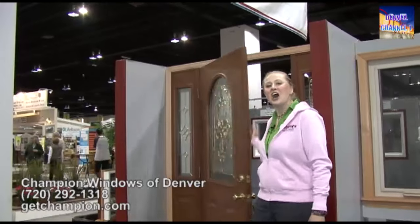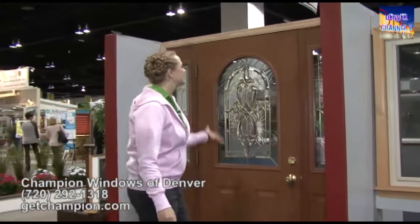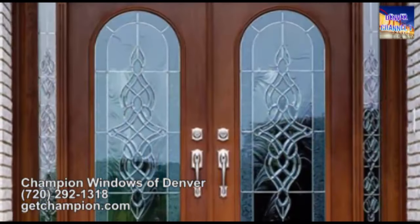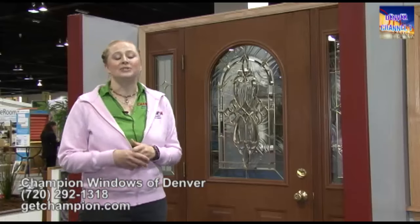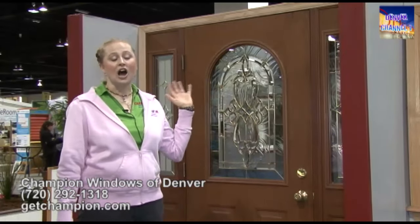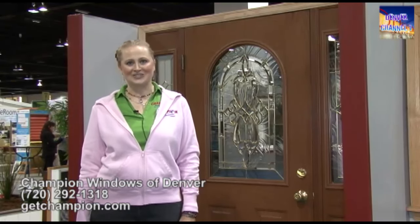Champion custom makes all of our entry doors and sliding glass patio doors. This is an example of one of our entry doors — it comes in a variety of different colors, hardware, and either steel or fiberglass. Window options include a choice of different designs as well as a little glass, no glass, or full-size glass. Side lights are an option and it carries the same lifetime warranty as our windows.